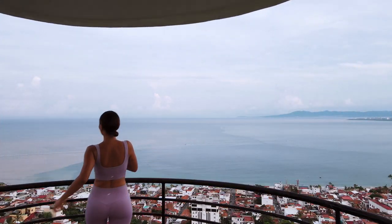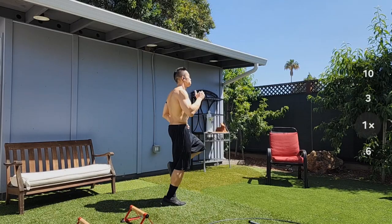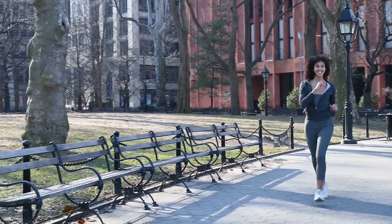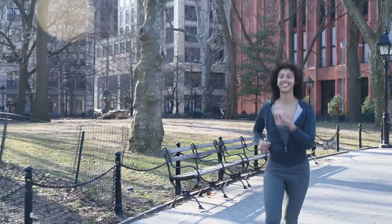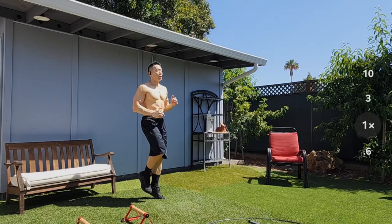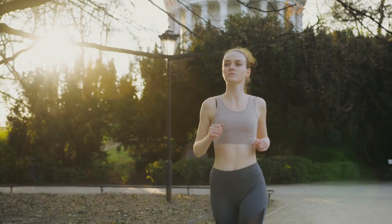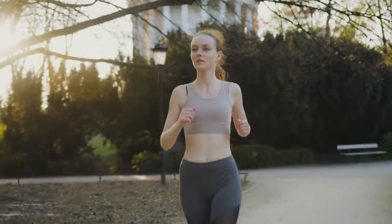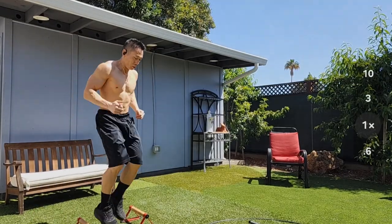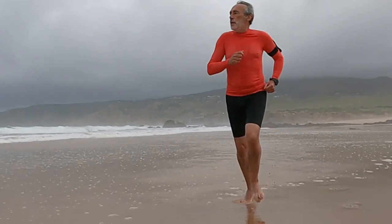Jogging in place can burn a significant number of calories depending on intensity and duration, making it an effective way to incorporate cardio into your fitness routine and aid in weight management. Unlike high-impact exercises like running, jogging in place is low impact and gentle on the joints, reducing the risk of injuries and making it suitable for individuals with joint issues or mobility limitations. It also engages the leg muscles including the quadriceps, hamstrings, calves, and glutes, helping strengthen and tone the lower body, and requires coordination between the upper and lower body to maintain a steady rhythm.